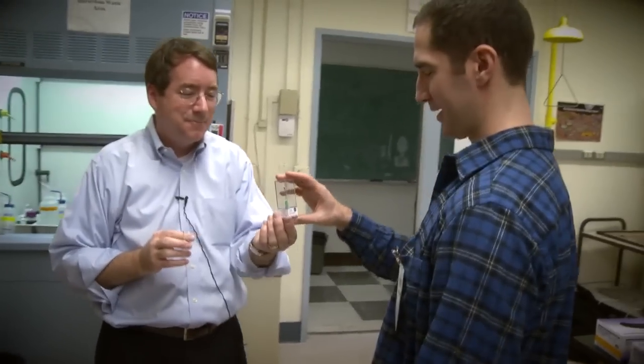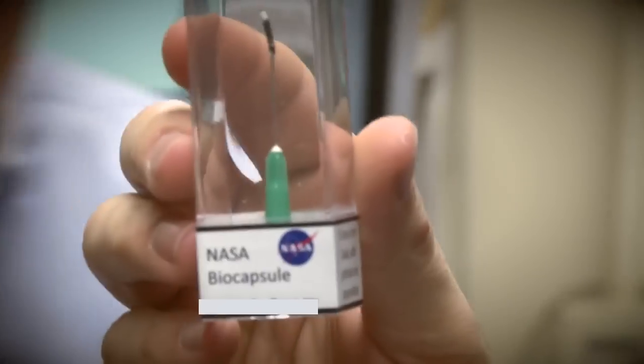The NASA biocapsule — a souvenir of the lab, with our compliments. Thank you so much. That was really cool. That was too cool.